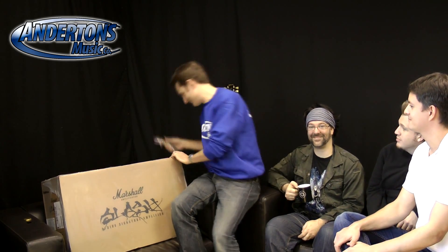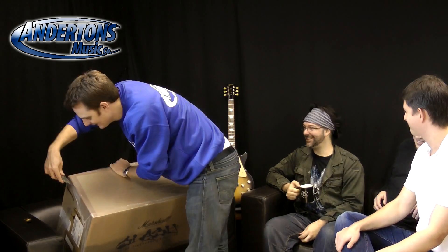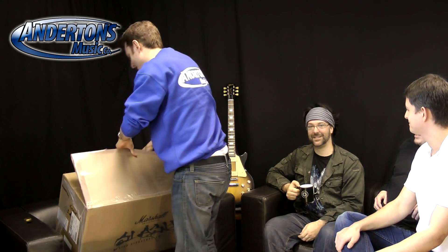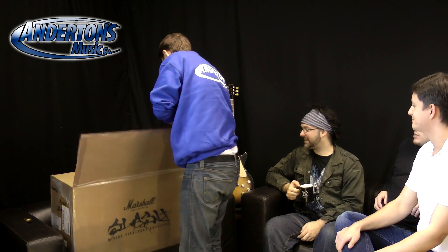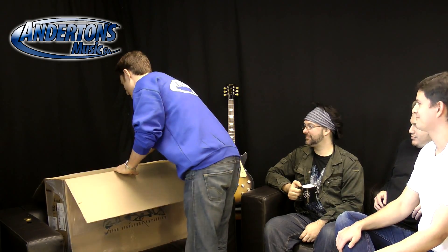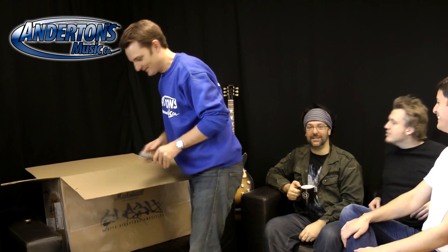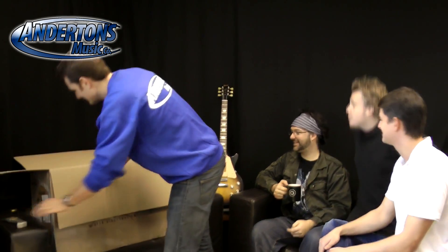It has never been opened, so this is the first time ever seeing what it looks like. Unless someone offers an insane amount of money, it's not for sale — unless Slash himself came to Anderton's to demo it. It comes in a flight case.